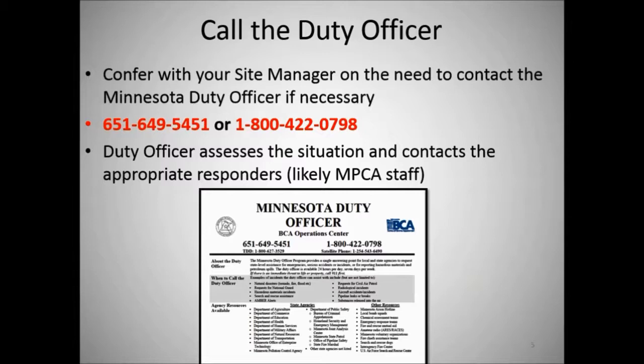After you stop the flow, you want to call the duty officer. Confer with your site manager on the need to contact the Minnesota duty officer. That number is 651-649-5451 or 1-800-422-0798. You can pause the presentation at this time and put those into your cell phone as 'Minnesota duty officer' so that you always have them available. When you call, they can assess the situation and contact the appropriate responders, likely MPCA staff, to help you with cleanup and other duties.